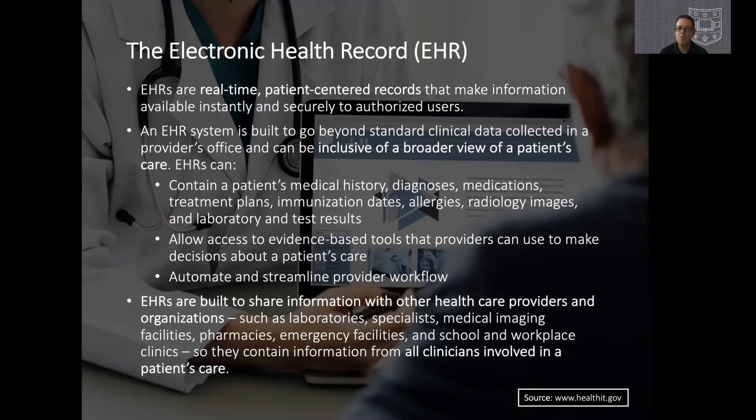Why is the EHR the living laboratory? First, EHRs are real-time, patient-centered records that allow us to capture and make sense of all the data generated during normal clinical care encounters. The EHR is built to include a broad view of a patient's health and wellness — not only data from a particular clinical encounter, but also longitudinal information concerning a patient's history, prior diagnoses, medications, treatment plans, immunizations, allergies, images, laboratory test results, and many other sources of data.